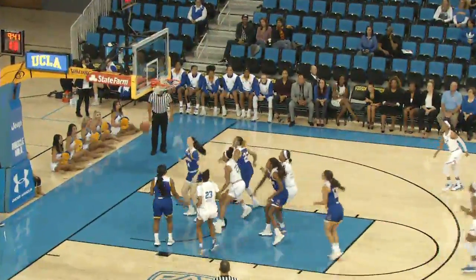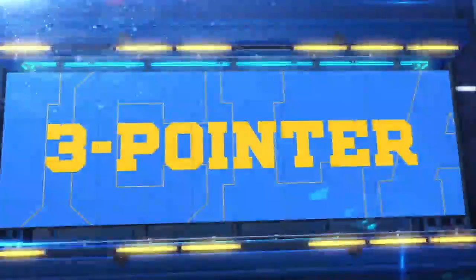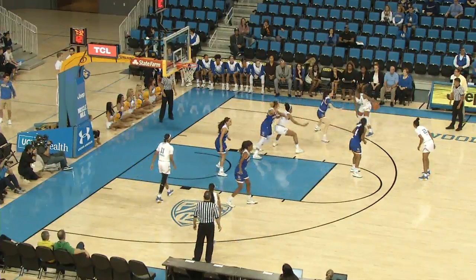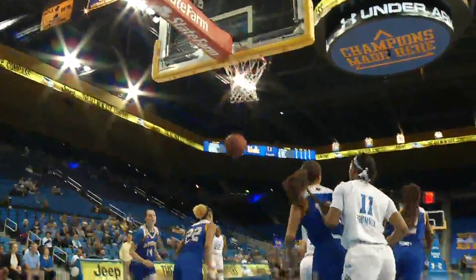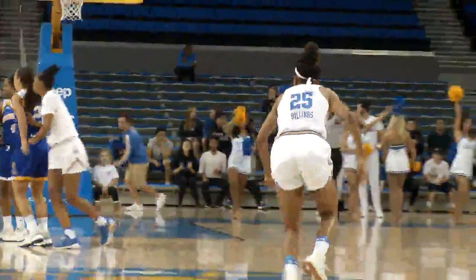Canada gets the inbound feed, three-pointer from the wing is good, and that's one of the big stories of this early season — Jordan Canada has already made 11 threes. High speed now on the right wing, Kennedy Burke has it, crosses over, bounce it to Billings, great move to get around Lewis, and Billings scores off the glass.